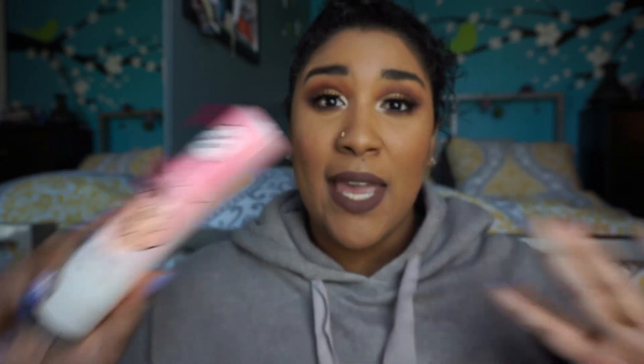I pretty much finished my face — I added lipstick, a little bronzer, blush, and highlight, which is from Maybelline, the Master Chrome. First time trying it — I really like it, it's really nice and subtle, very natural looking. The finishing spray I used today is the Peach Mist by Too Faced — the mattifying setting spray. I've never used it before but it smells amazing. The lip color I'm wearing is the Huda Beauty Liquid Matte in the color Spice Girl — absolutely love this lipstick, it's my all-time favorite.